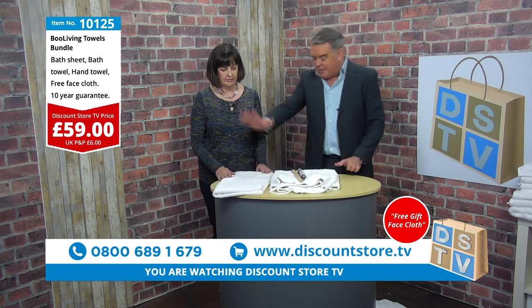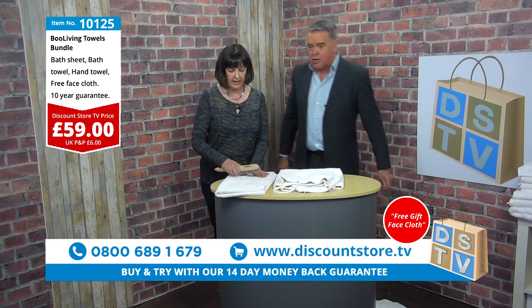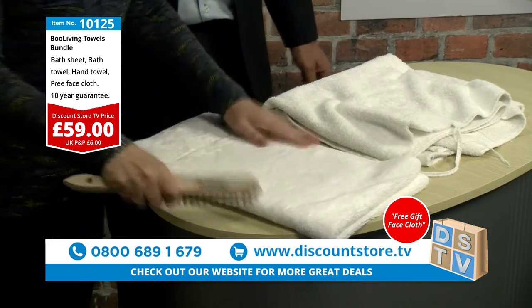Look at the difference between these towels. This is a Boo Living towel, this is an ordinary towel. Just show me that there. Go on, have a look at that. Watch this, folks. If you brush this, you don't get any snags, loops or pulling on it at all.